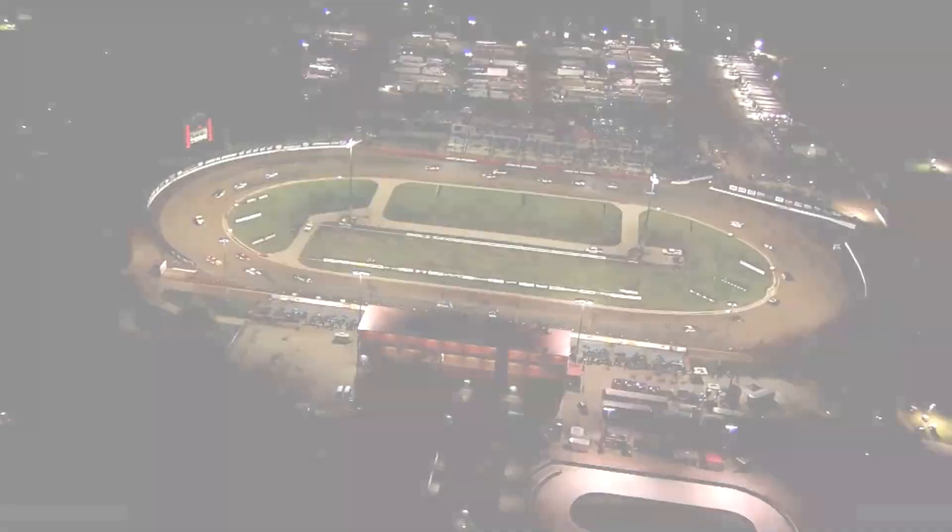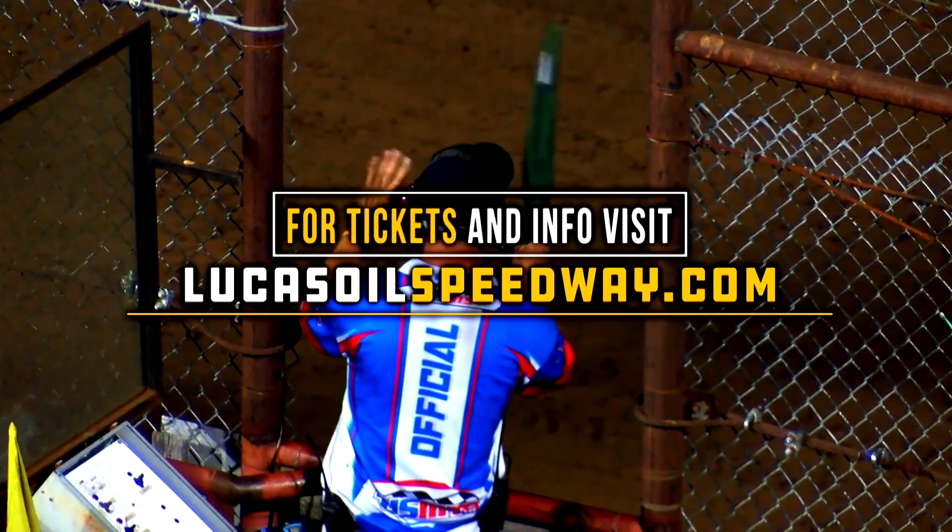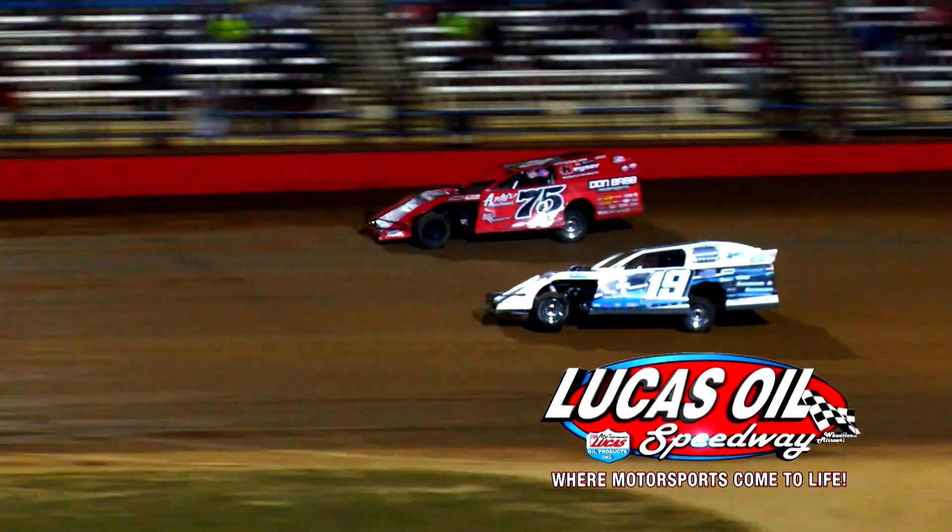What do you love about this one specifically? This brings in some of the best drivers there is in the modified series — that's what I like about it. All the top-notch drivers are here, all under one track, one race.